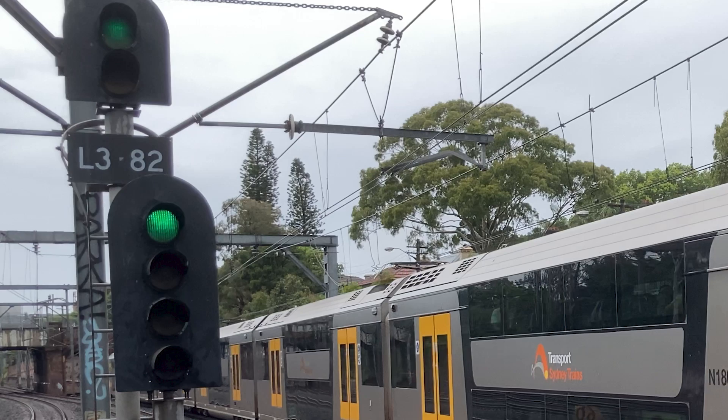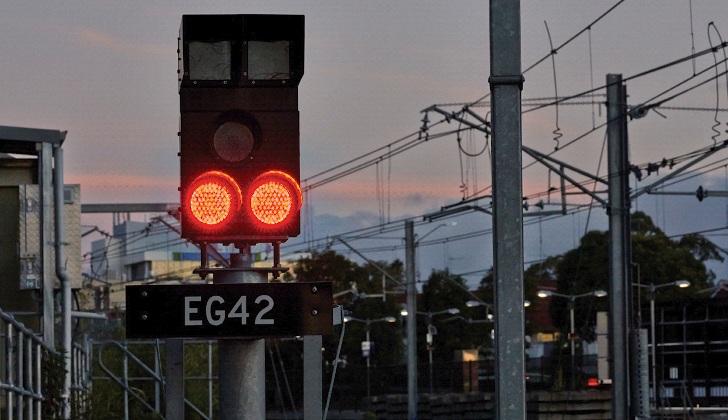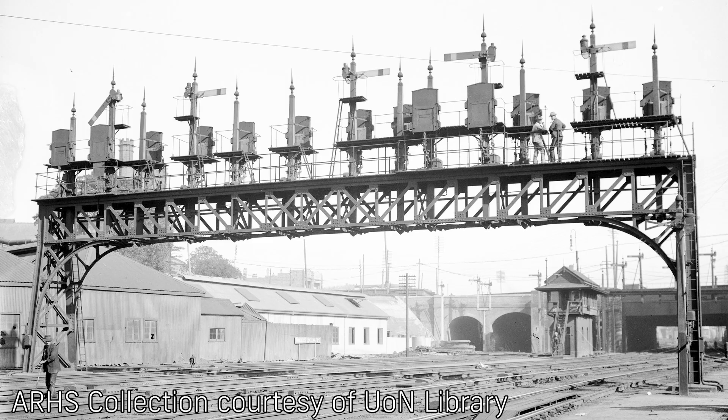Most of Sydney and some other areas fall under the double light regime, with two distinct heads each displaying at least one colour, although additional colours may also be displayed. Most other signalled lines are in the single light regime. There exist a very small number of semaphore signals, however they are so rare they will not be covered here, and most remaining semaphores are due to be replaced as part of the Lithgow re-signalling project.